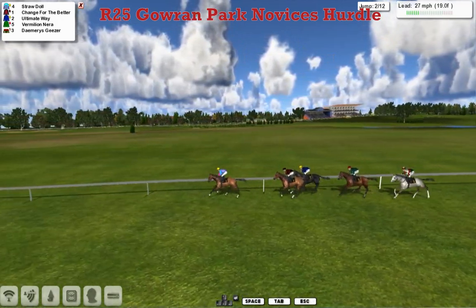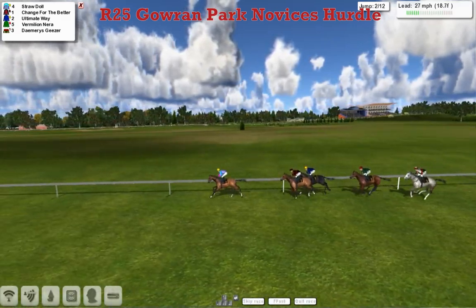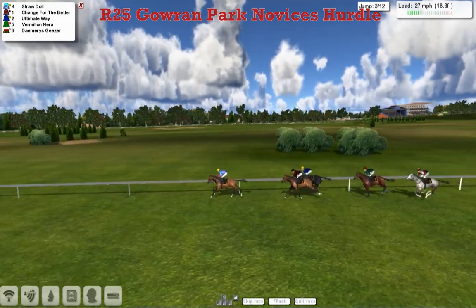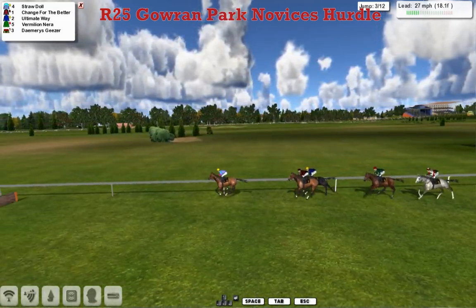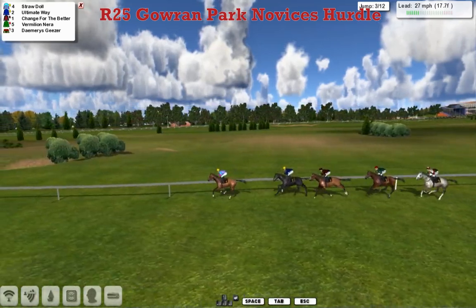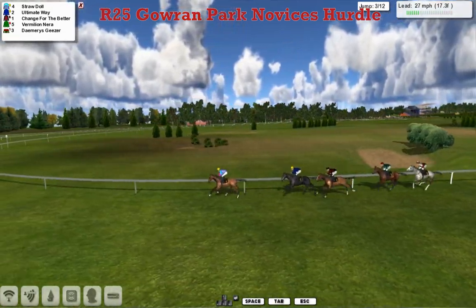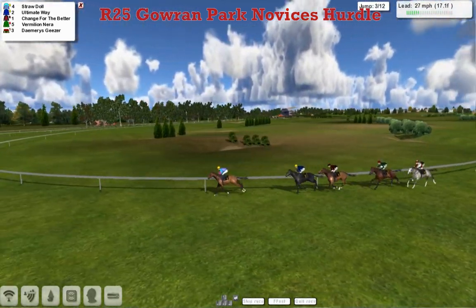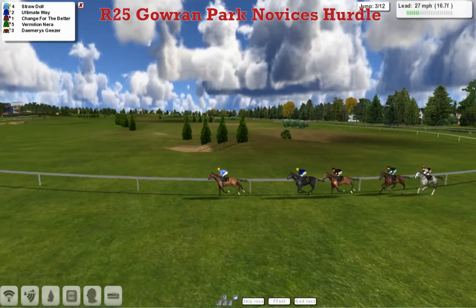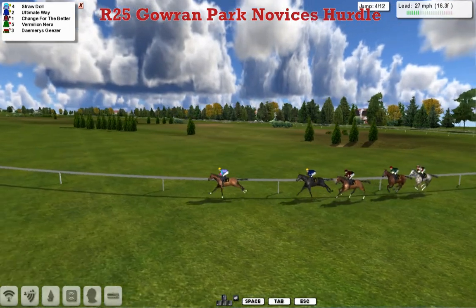They're over the fifth, and Straw Doll is in the lead, Change for the Better in second. I suppose these will all be potentially heading off for whatever the spa hurdle is called these days at Cheltenham — a three-mile novice. Maybe they might try and sneak into the pot. There's not that many chances to do that; I think two of them have gone already. Straw Doll in the lead, Ultimate Way second, Change for the Better third, and Vermillion Nearer, finally Damaris Gieser the back marker.